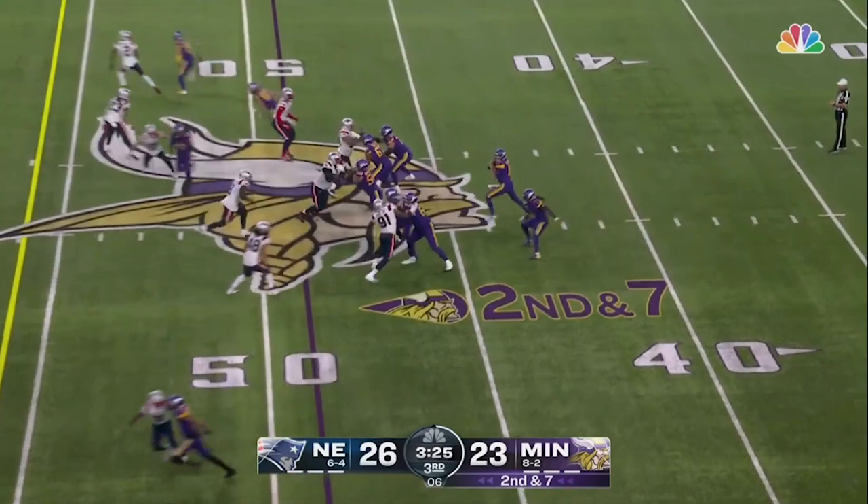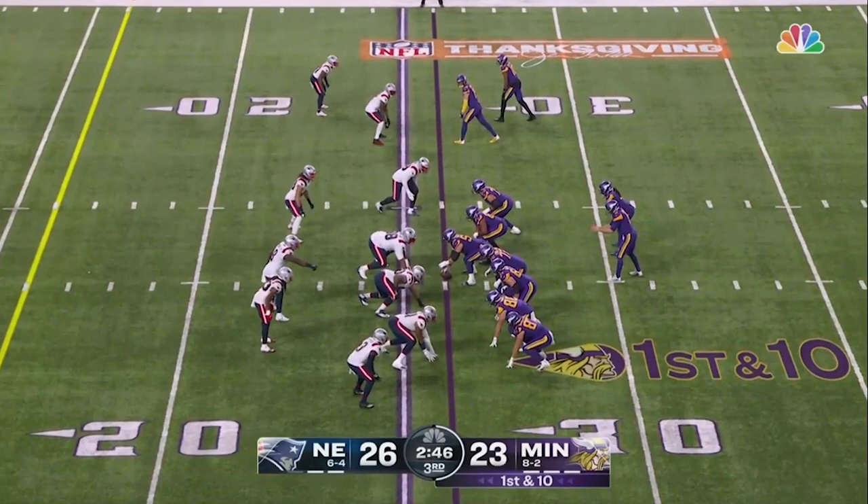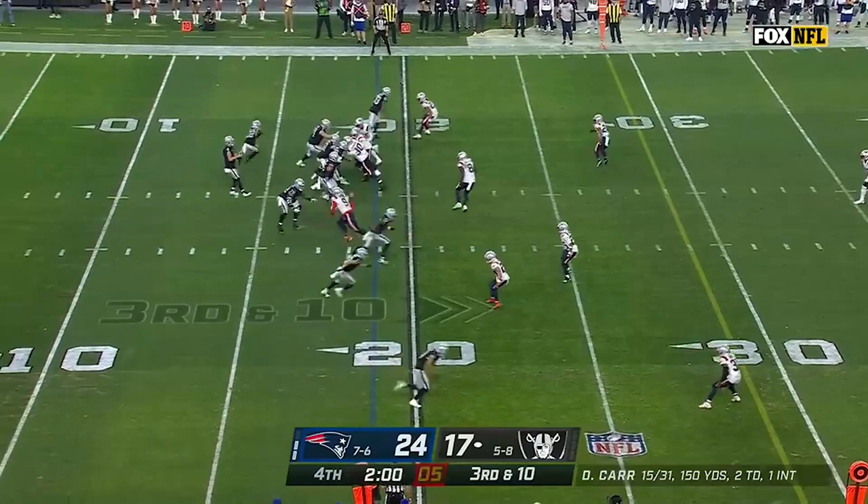Super Bowl banner hanging from U.S. Bank. Cousins to throw — contested — Jefferson was there. Cousins on the throw, Jefferson on the catch.